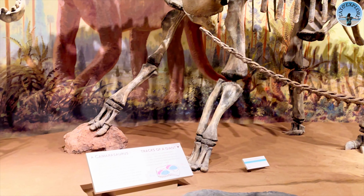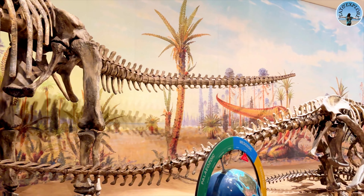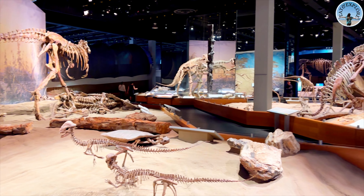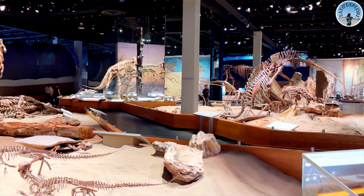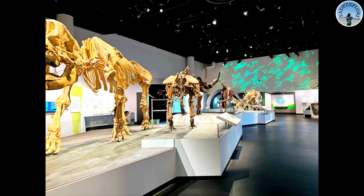Let's keep exploring — there's so much more to see, from other incredible fossils to interactive exhibits that bring these prehistoric times to life.